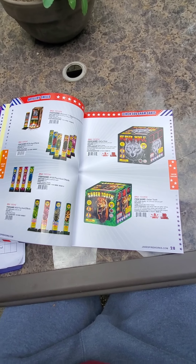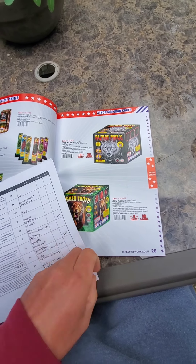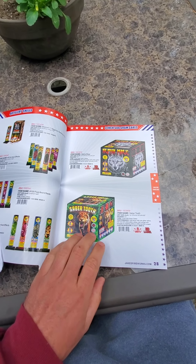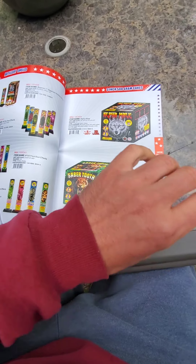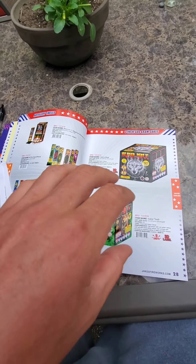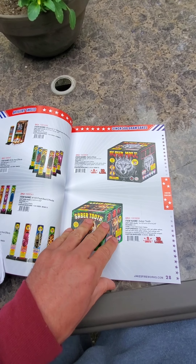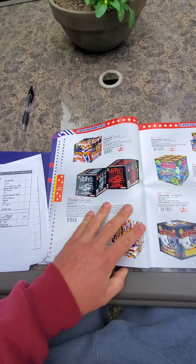Now to the three-inch 500-gram cakes. I took some notes about how stuff was hitting this year. The Saber Tooth is a real nice one. This is a nice jellyfish — probably one of my more favorite jellyfish cakes because it has that crackling tail every other break. The jellyfish tail has that crackling — it's like a nice christening crackle. And then Alpha Male — this is on my list for this year. Big brocade and it was hitting hard. That one was definitely good.